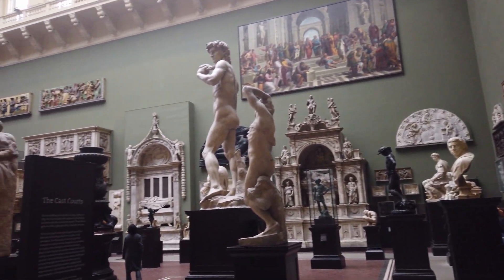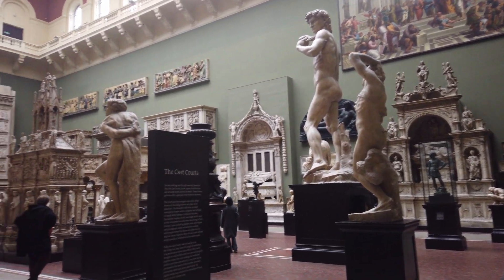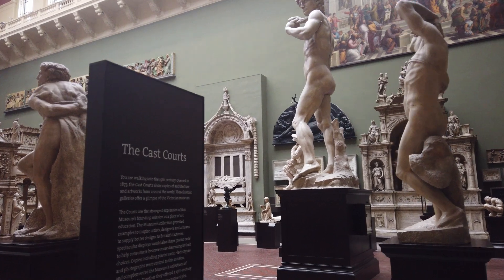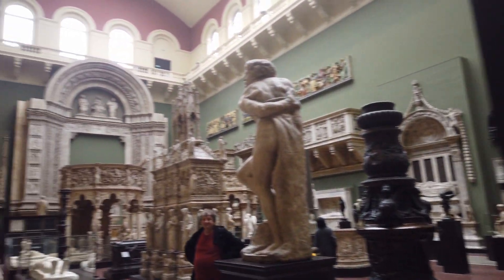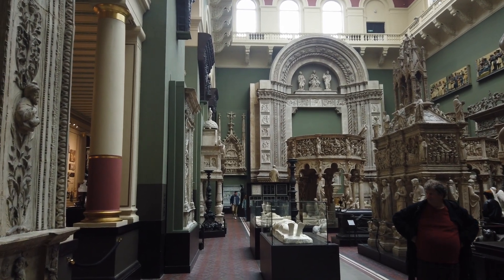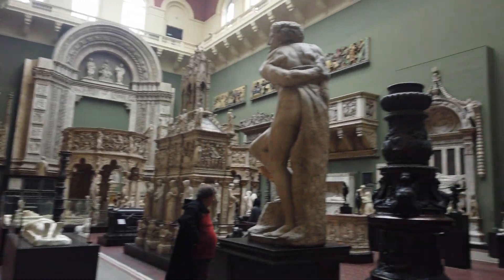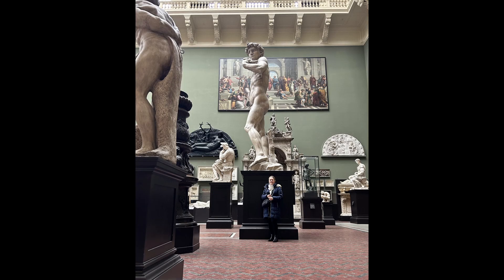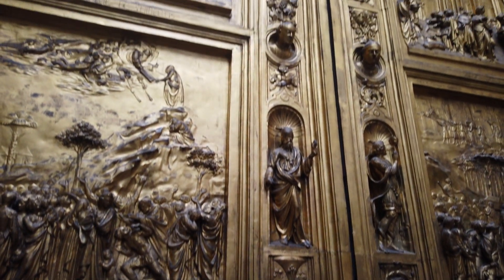Apparently Queen Victoria was very shocked by the nudity of a full-size plaster cast of Michelangelo's David. A little fig leaf was made and hung on the figure using a pair of hooks whenever important visitors came. Today the fig leaf is no longer used. The scale of those objects is absolutely breathtaking.